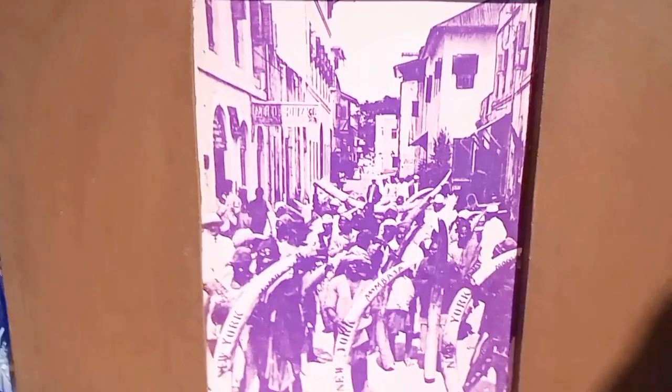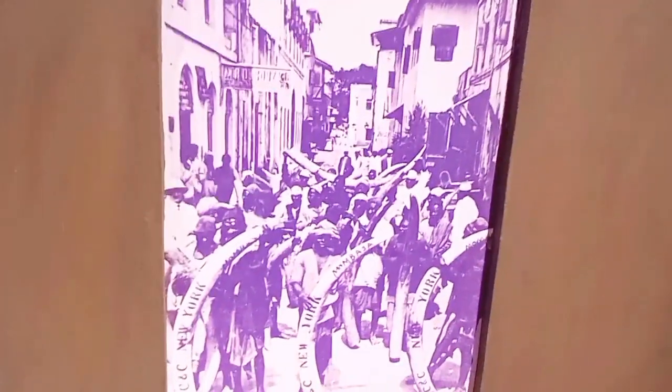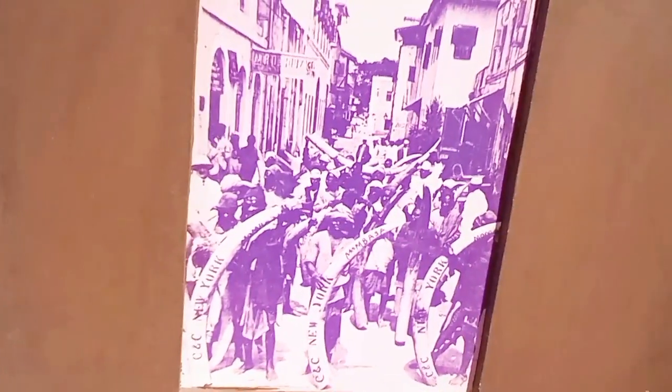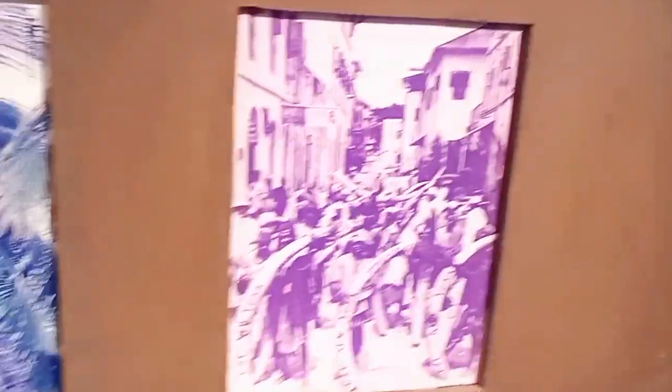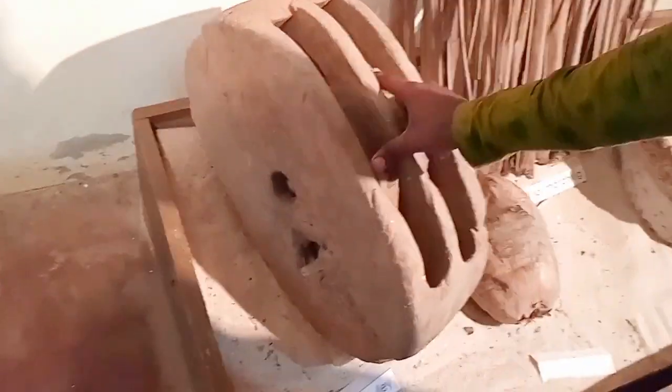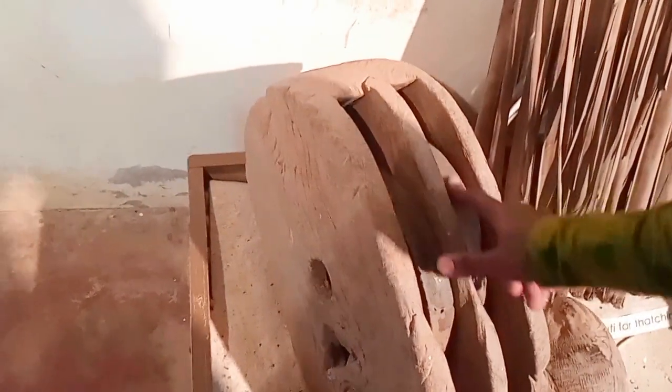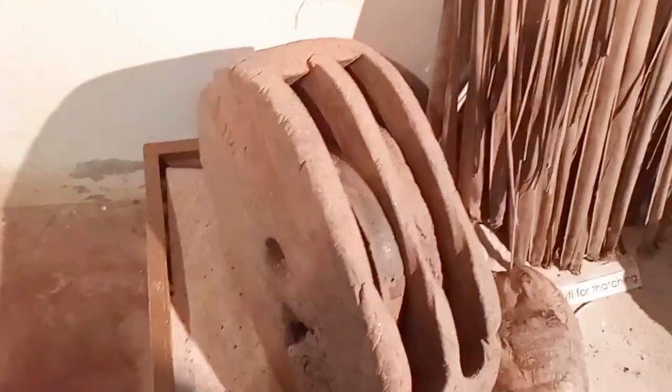These are some of the commodities they used to trade: ivory from elephants, hippopotamus teeth, and so on. Now this is a pulley — a pulley for pulling water from the wells. When we go to the ruins, you will see there are so many wells. This pulley is used to pull water from the wells and also to lift heavy materials in building.